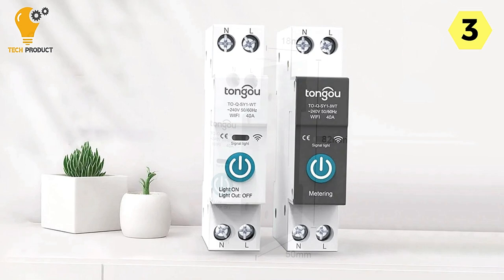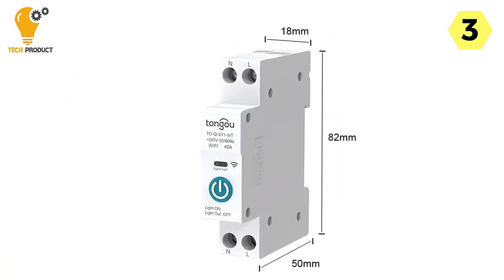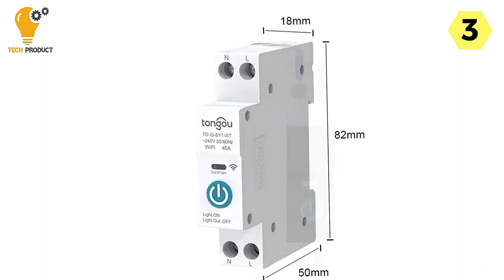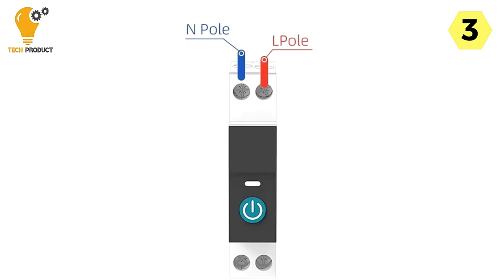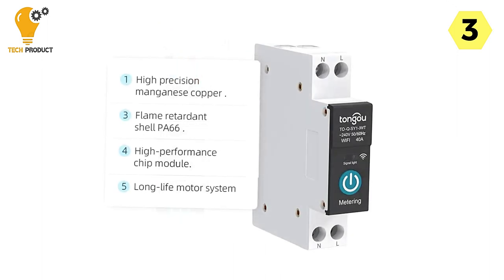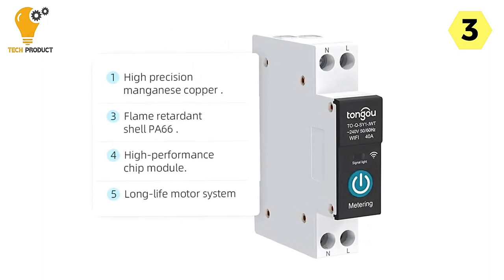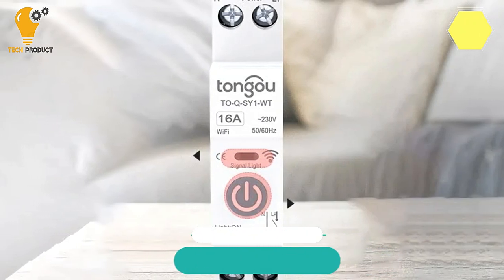In conclusion, the Tuya Smart Circuit Breaker Wi-Fi DIN Rail Switch Model 2QSY1 is a versatile and intelligent solution for modern homes. Its remote control capabilities, high-quality construction, comprehensive protection features, real-time monitoring, smart scenarios, and voice control make it a valuable addition to your home's electrical management system. Say goodbye to manual switches and hello to a smarter, safer, and more convenient way of controlling your electrical circuits.